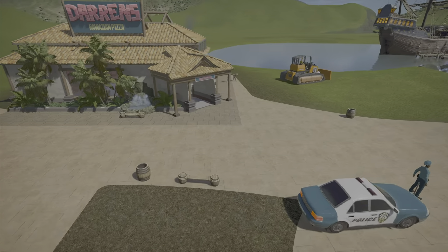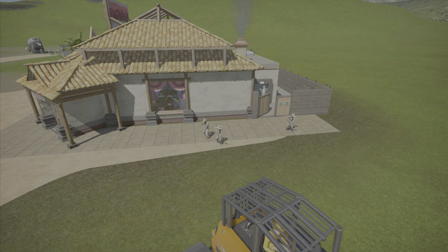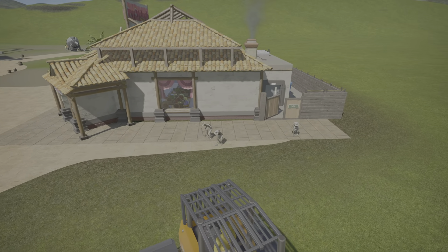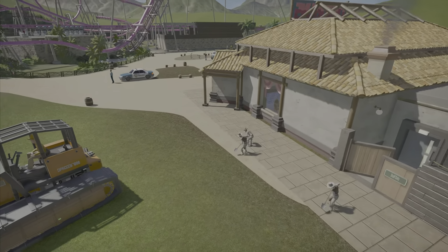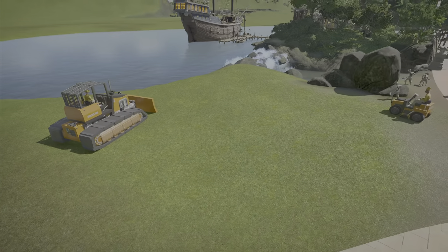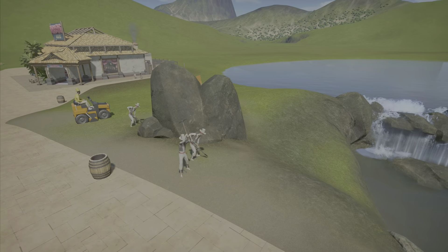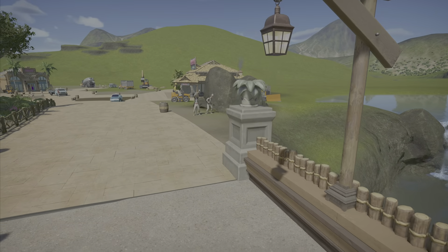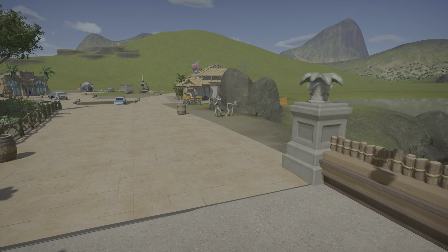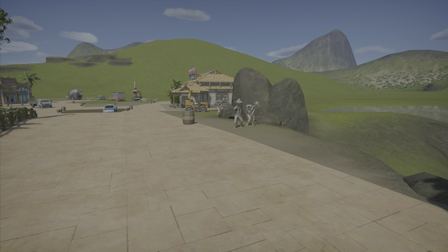Coming over here, you've got some guys doing some work — they're probably finally going to get this wall and fencing done to finish this area out. I'm thinking they'll knock this down, start planting some trees. And then you've got the rest of the workers over here working on what's going to be the actual sign for the area — so when you come into this area, this will be the sign you'll see. And the name of that area we'll see in about two seconds in this update.